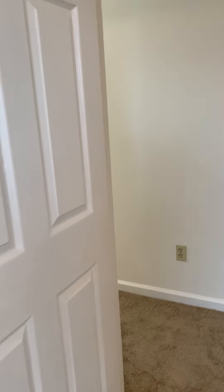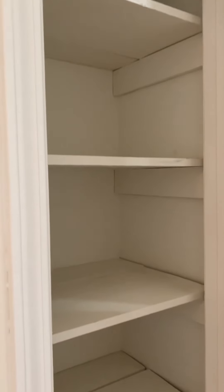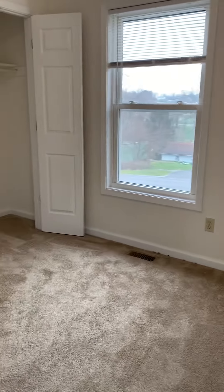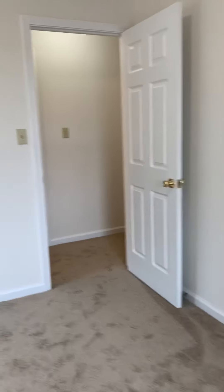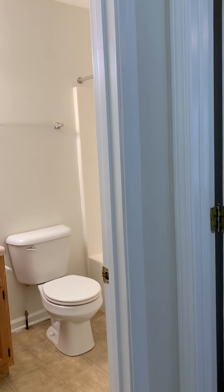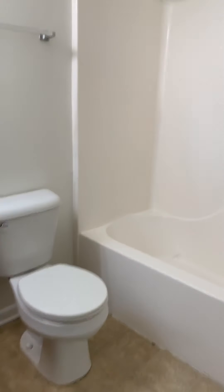A linen closet will separate the two bedrooms upstairs. Bedroom number two has a full-size closet. Full bath at the end of the hall. Master suite with a full-size closet.